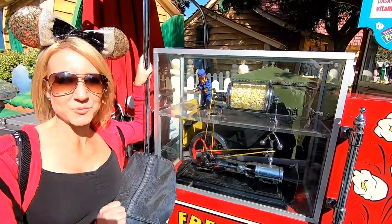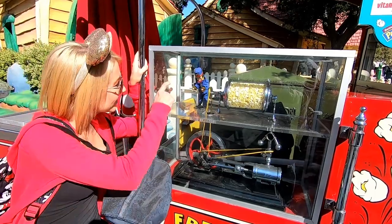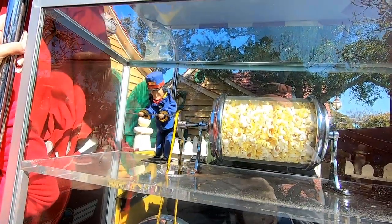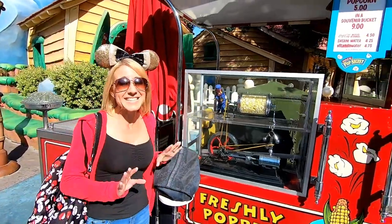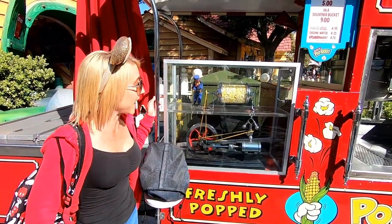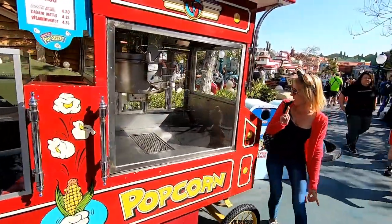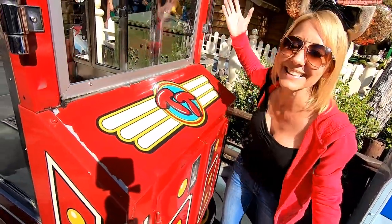We made it out to Toontown to our next roasty toasty, and this little guy is a train conductor. He isn't working very hard in there — he whispered to me that he's on a break. I've heard this popcorn cart is not open all day like the other carts; it's kind of hit or miss. But the little train conductor is still super cute, and I love the popping popcorn on the cart and the Toontown theming.